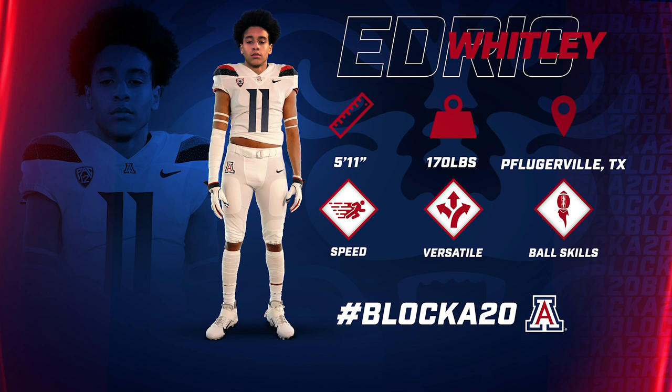Okay, here we got Edrick Whitley, 5'11", 170, out of the great state of Texas. This cat is cat quick, good football twitch, long speed he has.